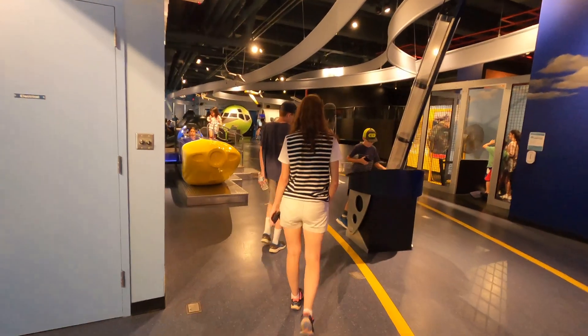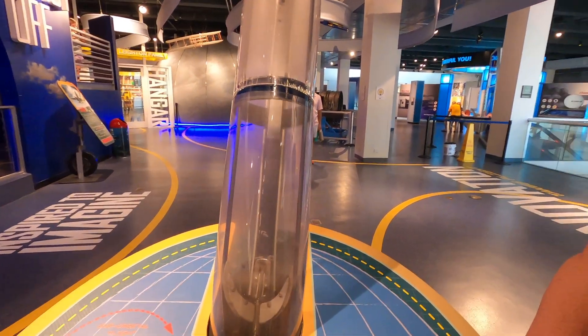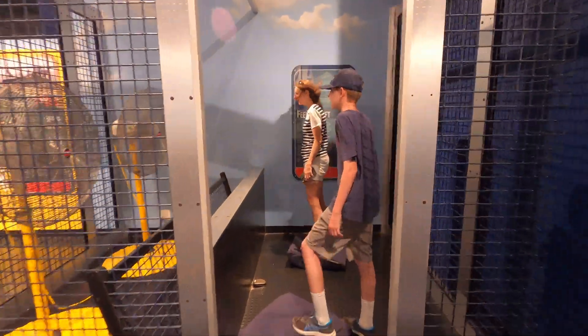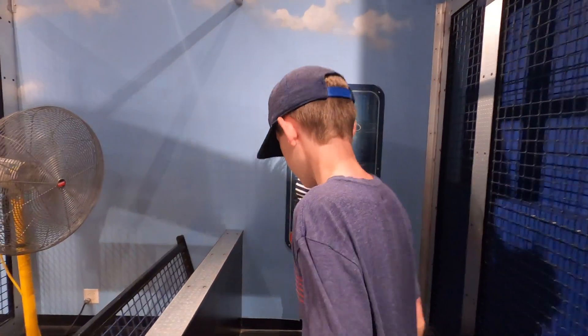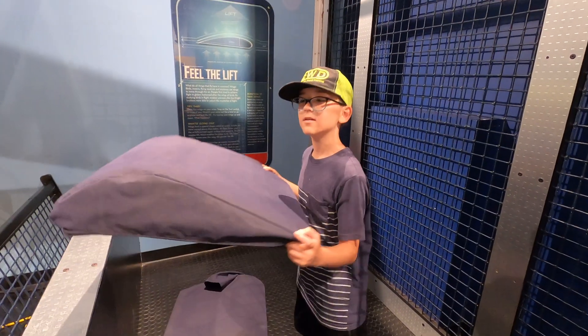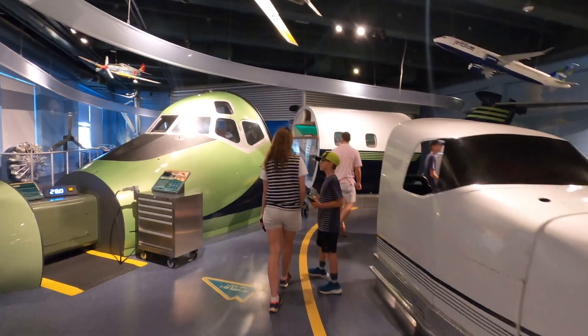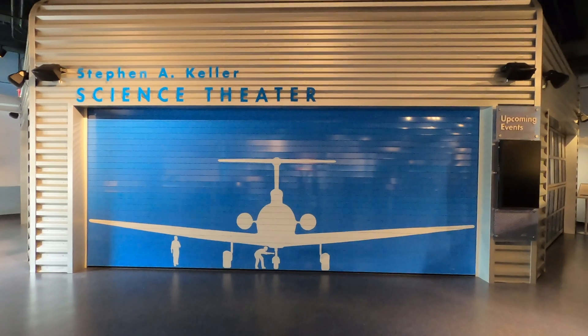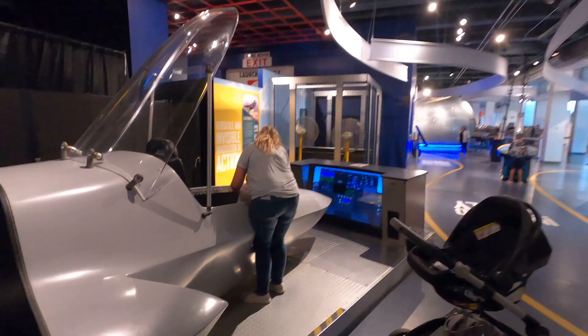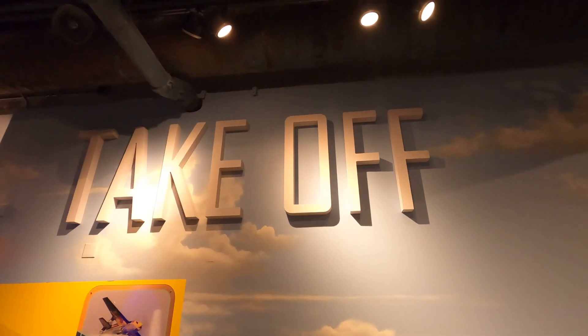We moved on to the aeronautical area to look at how different items could be launched and how wind can impact wings. This was also a very interactive exhibit so you can try it out — the kids ended up standing on the wings. There's a whole bunch of simulators in here as well, though this area was pretty crowded. There's also a theater and some old engine parts you can take a look at.